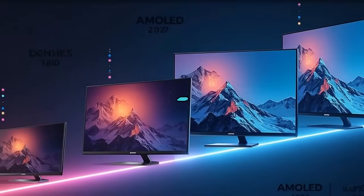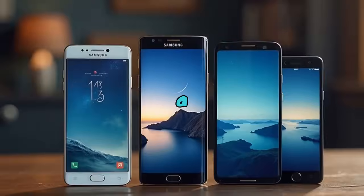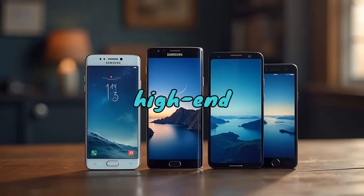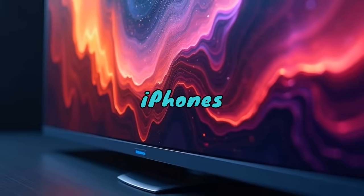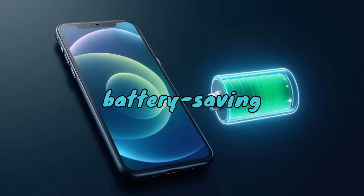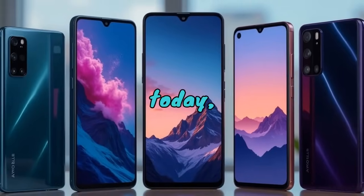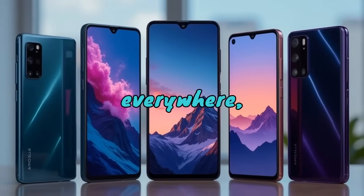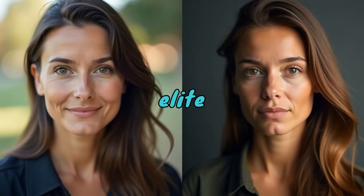The AMOLED invasion — how we got here. A few years ago, AMOLED screens were a luxury; you'd only find them in high-end phones like the Samsung Galaxy S series or premium iPhones with OLED panels. The deep blacks, vivid saturation, and battery-saving potential made them the gold standard. Fast forward to today and AMOLED is everywhere, including phones at half the cost. So how did we go from elite to everyday?